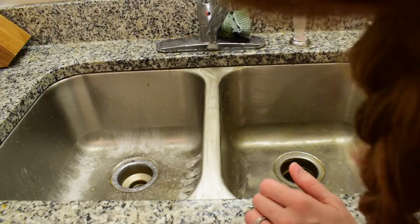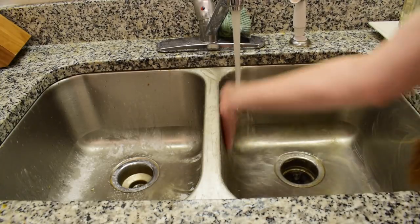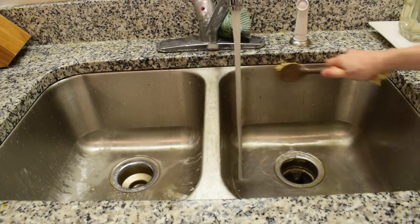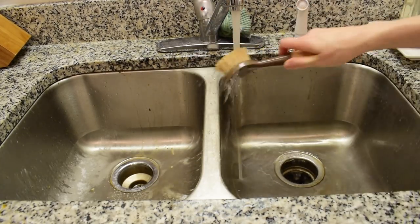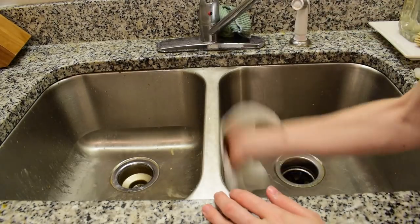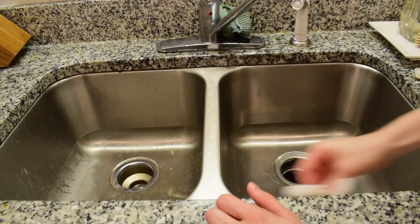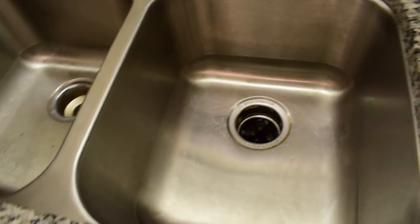Give it a good scrub all the way around. I actually did this twice because it had layers of grime. Now I'm just going to use a brush to get into the crevices and clean it all out, because a lot of stuff can collect in there. After you rinse, you'll find there is still some oil on the sink, which is good — we're going to buff that into the sink, and that will actually repel future grime and stains from sticking.